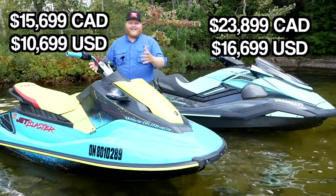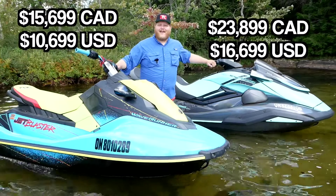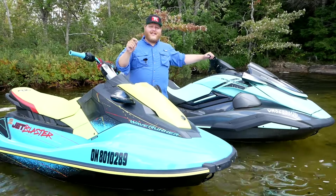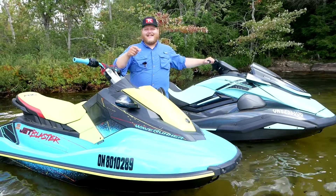If you go Rec Light you're going to end up saving four, five, six thousand dollars on a brand new machine. There's definitely a reason for that, so let's get into it.